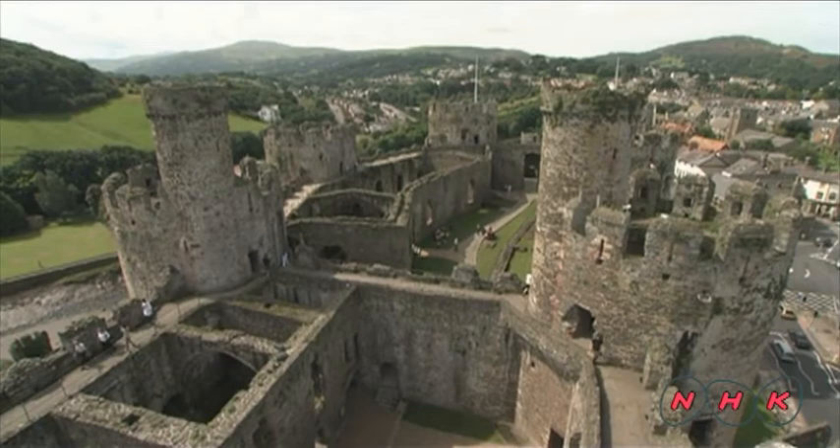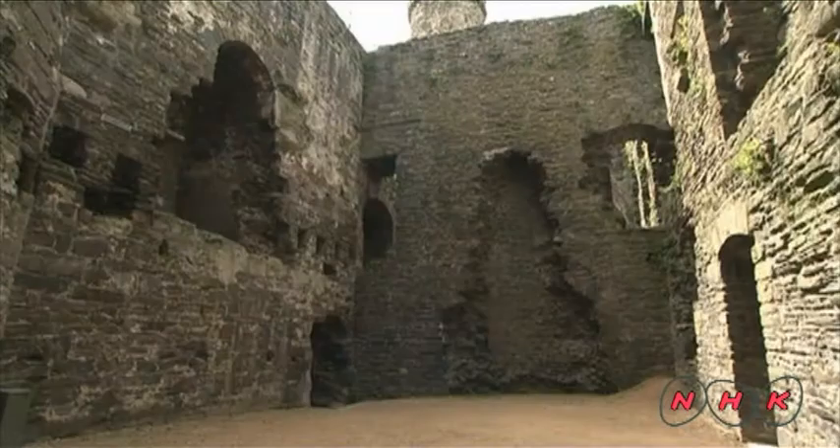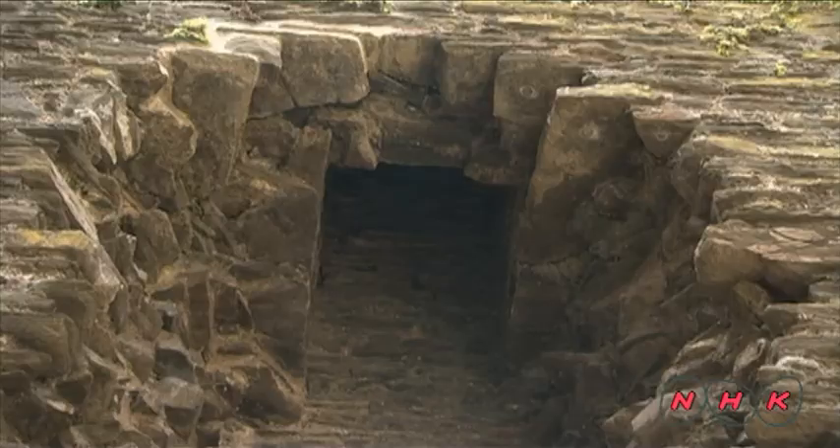The castle had various facilities inside, such as servants' rooms, storage warehouses, along with rooms for the King and Queen. This kitchen was dedicated to preparing the King's meals. The dented part of the wall shows where the oven was placed in those days.